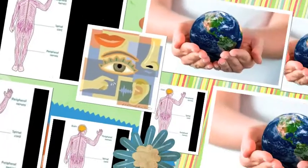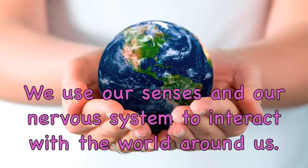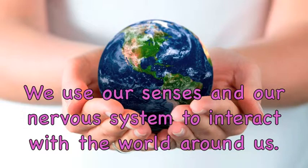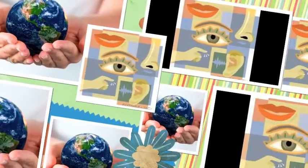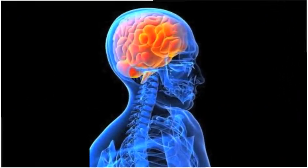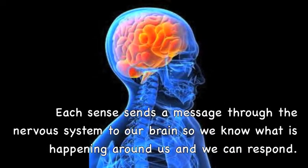We use our senses and our nervous system to interact with the world around us. We have five senses: sight, hearing, smell, taste, and touch. Each sense sends a message through the nervous system to our brain so we know what is happening around us and we can respond.